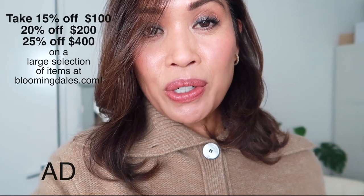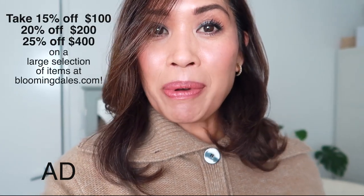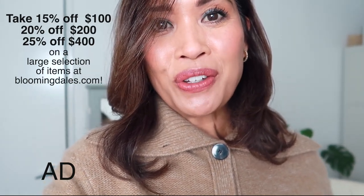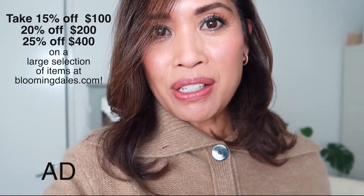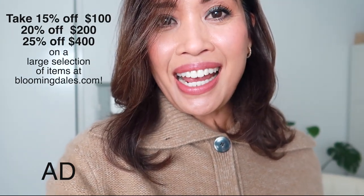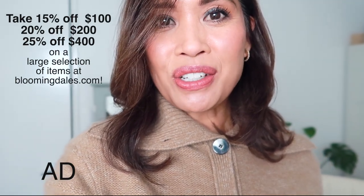Good morning and welcome to another vlog. I have on no makeup yet and I hope I don't have toothpaste on my chin. I wanted to let you know there is a promotion going on at Bloomingdale's right now. For $100 you get 15% off, $200 gets 20% off, and $400 gets 25% off. So take advantage of that starting today through tomorrow.